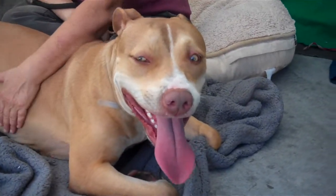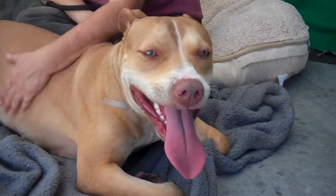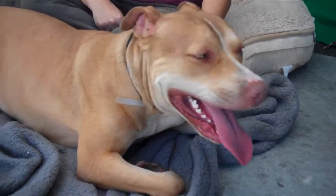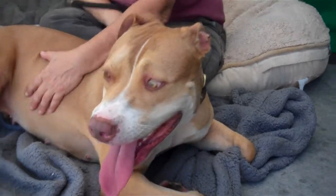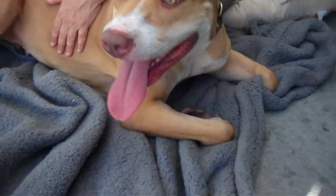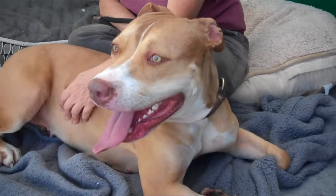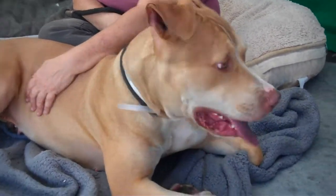This is our old friend Matilda. Matilda's impound number is A5193175. Matilda is a sort of golden copper and white, almost tricolor actually, because she's got three colors going on on her face — a two-year-old female pit bull.